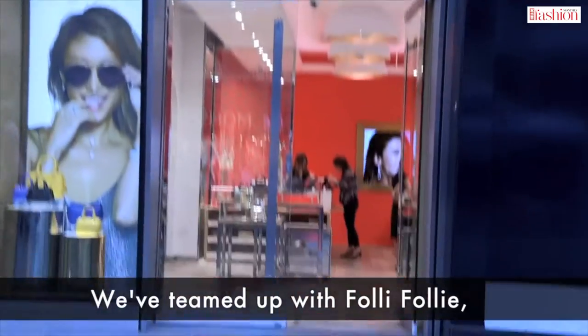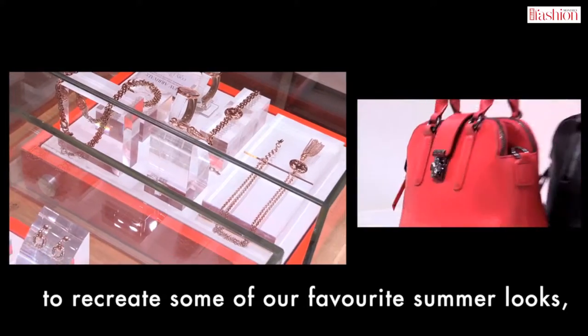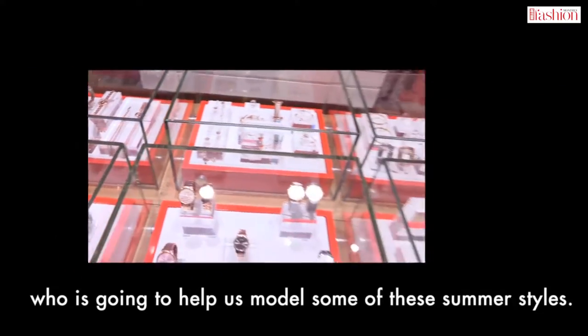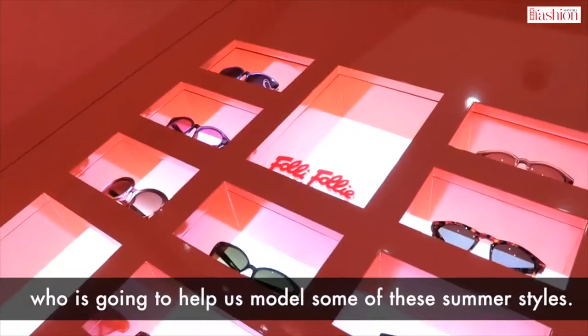Welcome to Hello Online. We've teamed up with Folli Folli to recreate some of our favourite summer looks and we're joined by the fabulous fashion blogger Amy Bell who's going to help us model some of these summer styles.